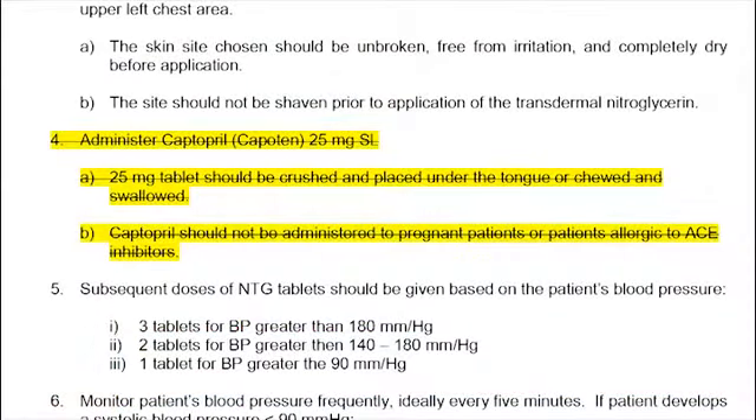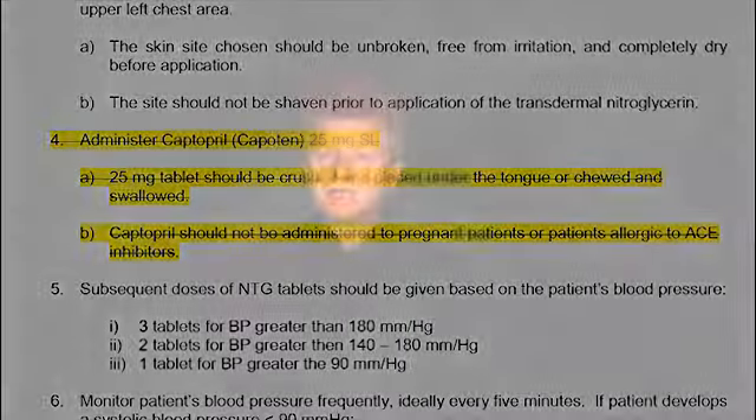SOP 070209, Acute Pulmonary Edema and CHF: we have removed Captopril as a treatment option. We tried Captopril for a year and a half and it did not appear to provide any benefit. It was difficult to administer — patients complained about the crushed powder in their already-dry mouths — and it showed no therapeutic benefit. We are currently discussing the use of Enalapril, an IV-form ACE inhibitor, which may appear as a protocol change in January 2014.